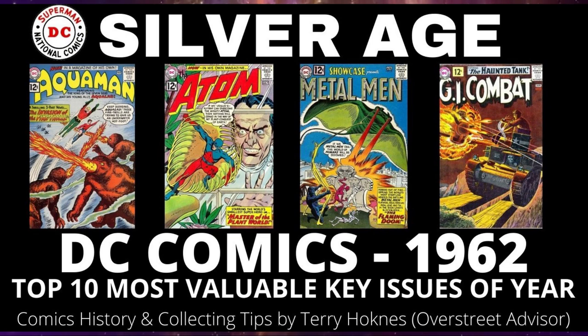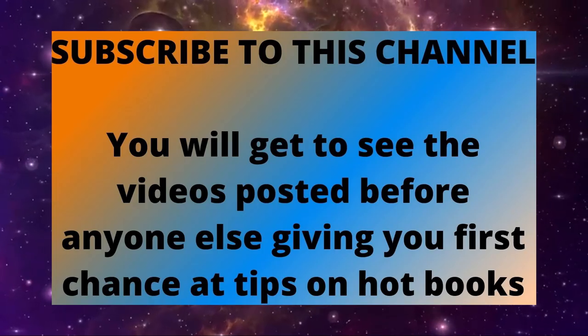Today we look at the Top 10 Most Valuable and Historically Important DC Comics of the Year 1962.